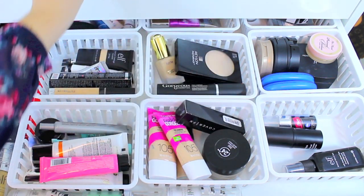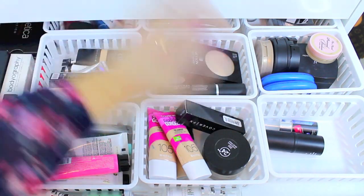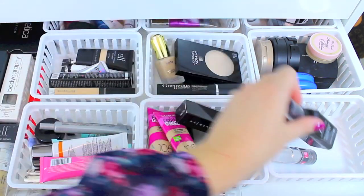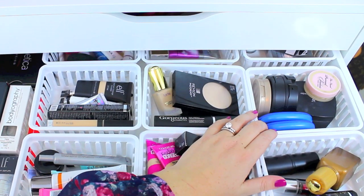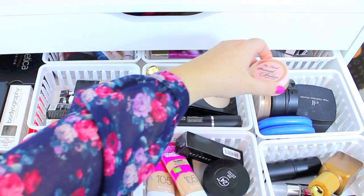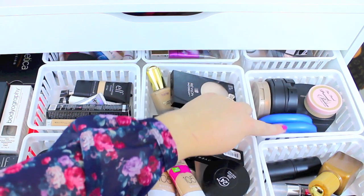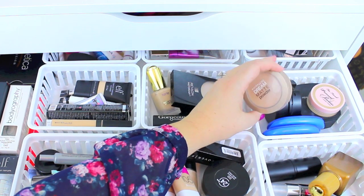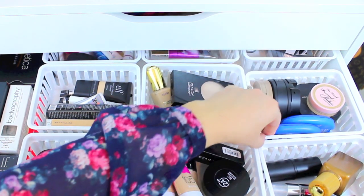For setting sprays I have the Urban Decay All Nighter, which is my favorite, one from e.l.f. Cosmetics, and another one I got in a subscription box. I also have the e.l.f. Daily Moisture Stick. Back here I have some face powders: the e.l.f. High Definition loose face powder, the Too Faced Primed and Poreless Powder, two from CoverGirl, a Maybelline Dream Matte Powder, and two from e.l.f. Cosmetics.